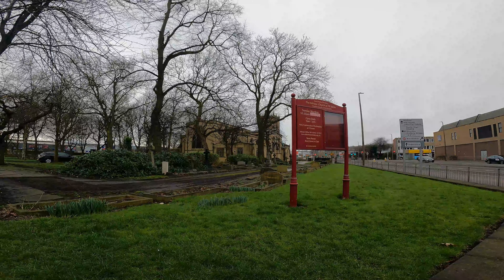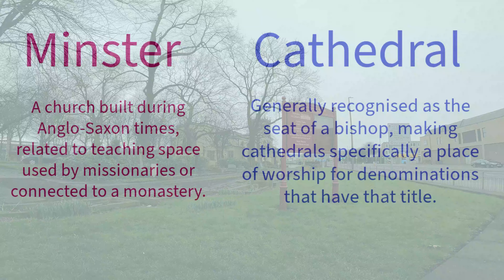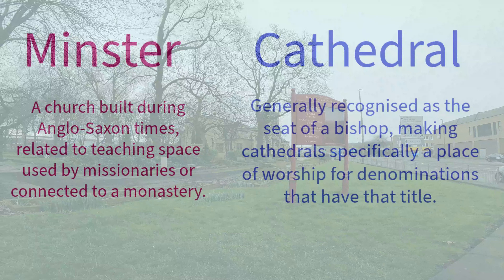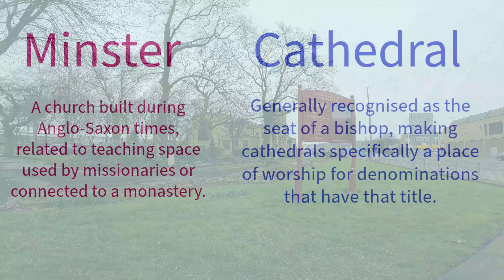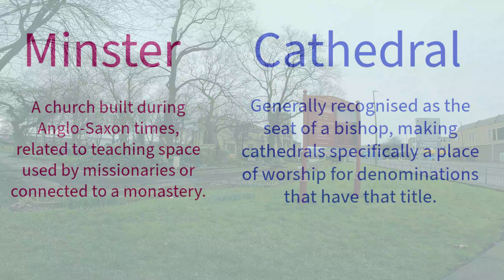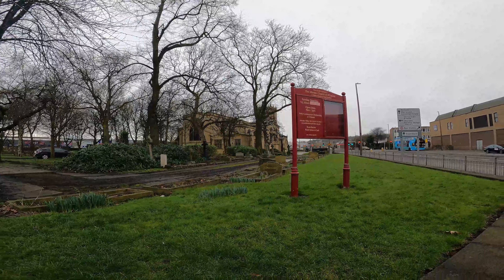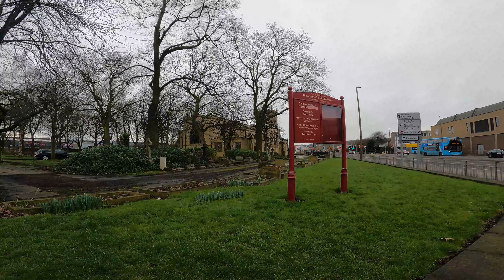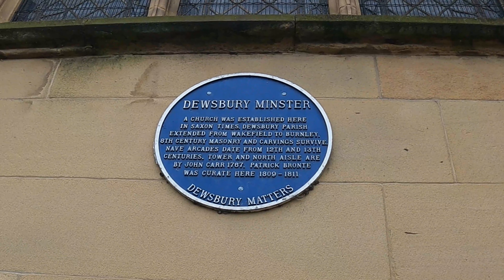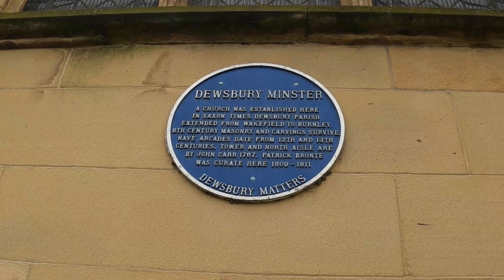Next up we have the Minster Church of All Saints - the team parish of Dewsbury. What's the difference between a Minster and a Cathedral? Because we like to be informative on this channel: a cathedral is generally recognised as the seat of a bishop, making cathedrals specifically a place of worship for denominations that have that title. A Minster, like this one, is a church built during Anglo-Saxon times in Britain, related to teaching space used by missionaries or connected to a monastery.